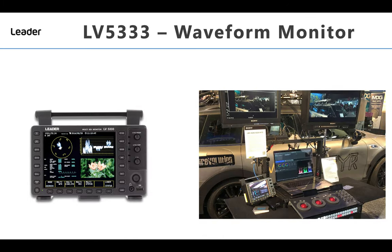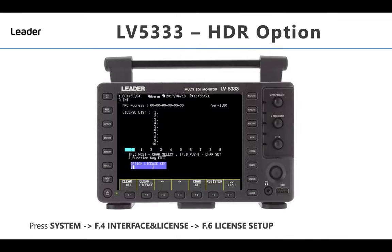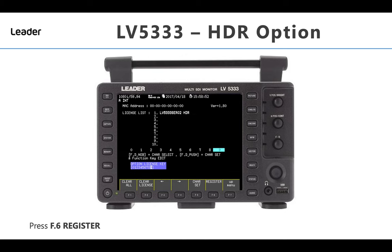But for those that don't have the budgets, or simply don't want to replace their LV5333s, LIDA has a solution in the form of a software license option for the LV5333 that enables HDR analysis. And being a software license, customers don't need to return the LV5333 to an accredited Leader service centre — they can simply upgrade their LV5333 by typing in the license key code.